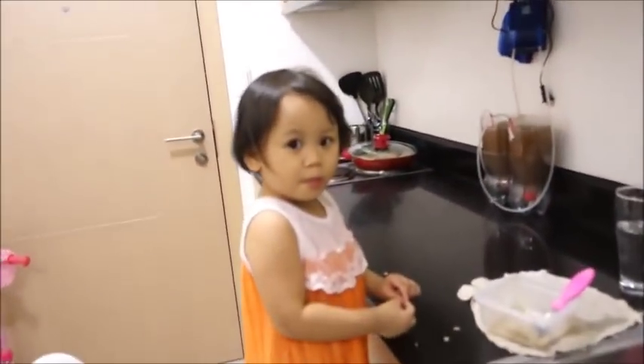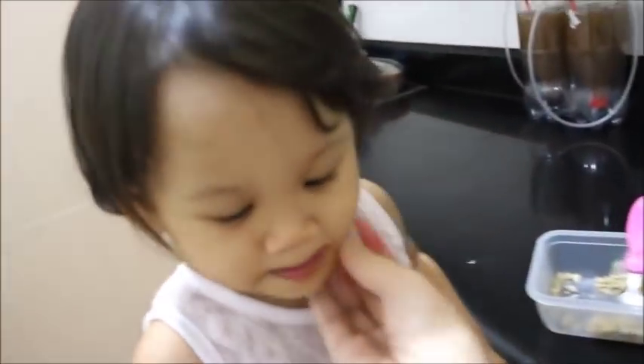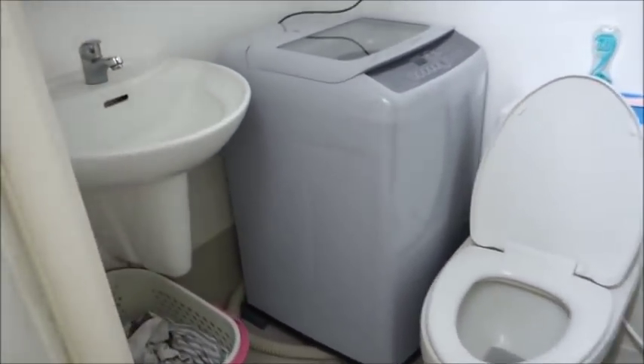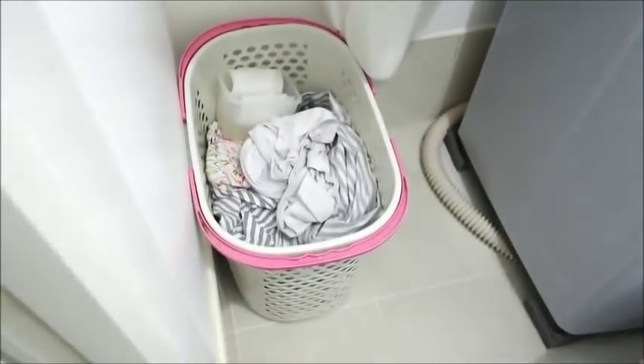Now let me tour you through the CR. Hi anak, what are you doing? Are you eating? Okay go ahead and eat, I love you! So here's the CR — the automatic washing machine is right here, and there's the laundry bin. This is our small CR.